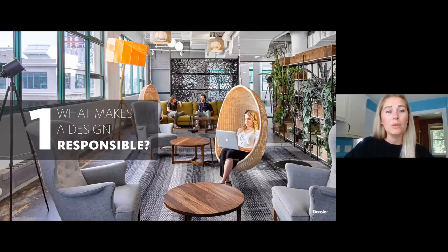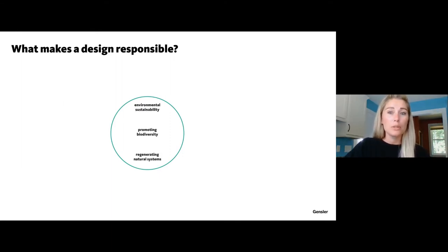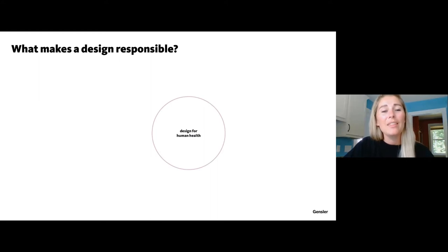Starting with what makes design responsible. First, designing for planetary health — this includes environmental sustainability, promoting biodiversity, and helping to regenerate natural systems so that we're not utilizing too much raw materials. We're keeping the materials already in use, in use. And then designing for human health, which includes socially equitable sourcing, designing for health and well-being, and inclusive design — making sure the design can be used by all.